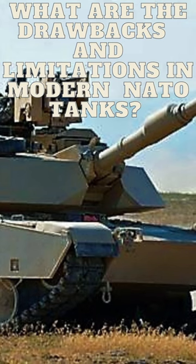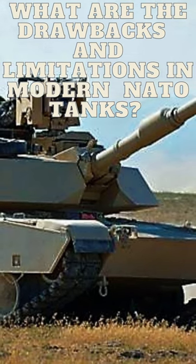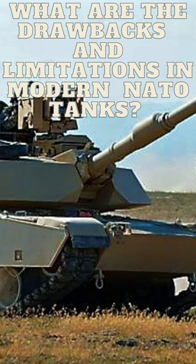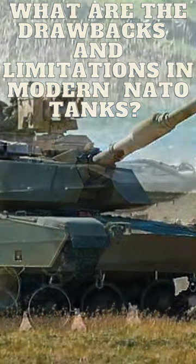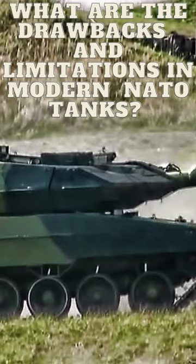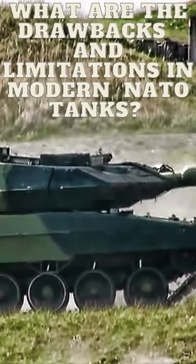2. Weight. These tanks are heavy, which can make them less mobile and limit their ability to operate in certain terrain types. 3. Maintenance. The complex technology used in these tanks requires a high level of maintenance, which can be time-consuming and expensive.